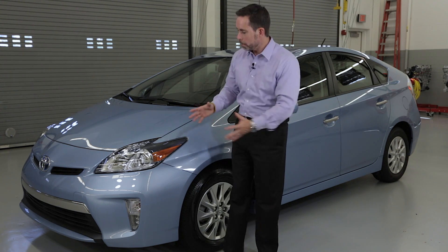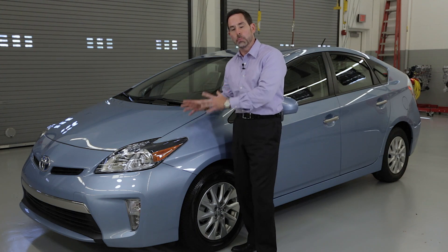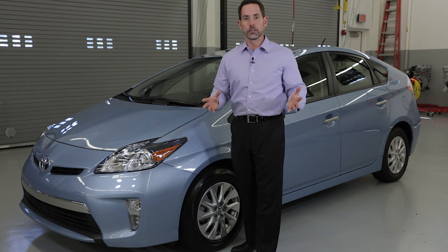So what does that mean for you? It means brake life that is much, much longer than on a regular vehicle. Remember, it's not always about gas mileage.